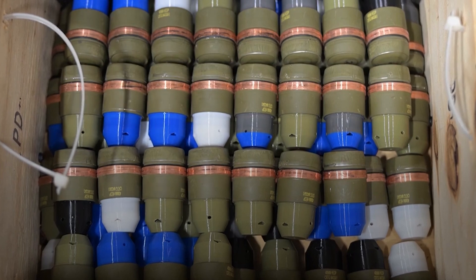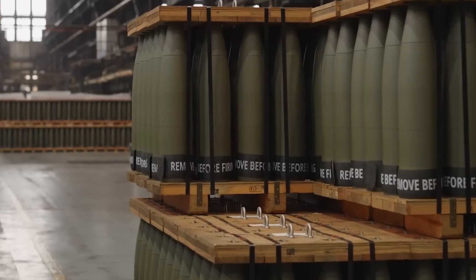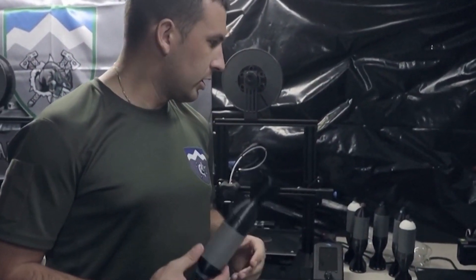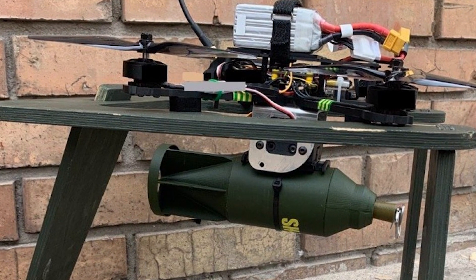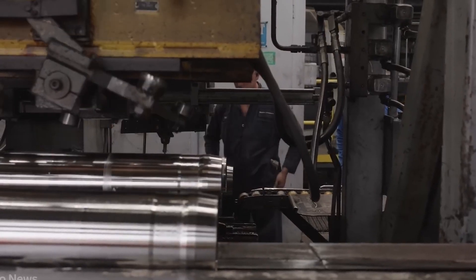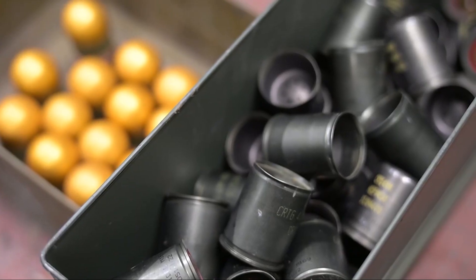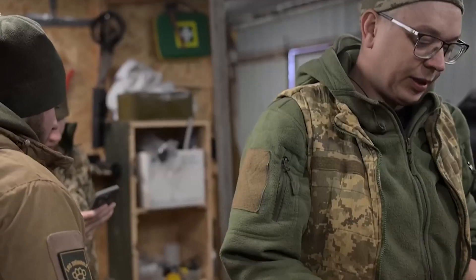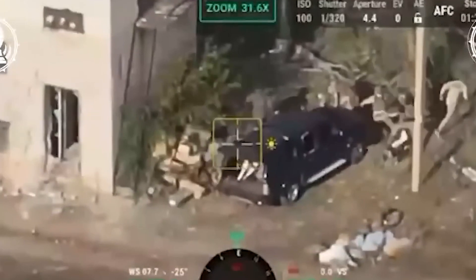Drones aren't the only thing being 3D printed in Ukraine. The country has also turned to 3D printing for weapons and munitions, particularly when traditional supplies have run low or become too expensive to produce at scale. One of the most significant innovations is the 3D printed munition casings, specifically designed for drone-dropped bombs. Conventional aerial munitions are costly, heavy, and slow to manufacture, especially under the pressures of war. But with 3D printing, Ukrainian engineers have found a way to create lightweight, aerodynamic casings that can be filled with explosives and mounted onto drones — a low-cost, high-impact solution that allows Ukrainian forces to strike Russian vehicles, artillery positions, and supply convoys with deadly precision.